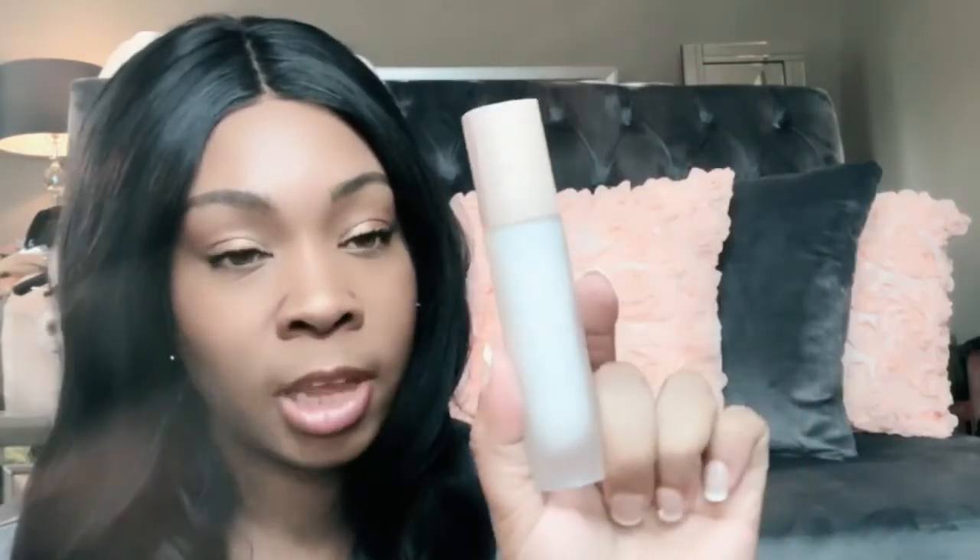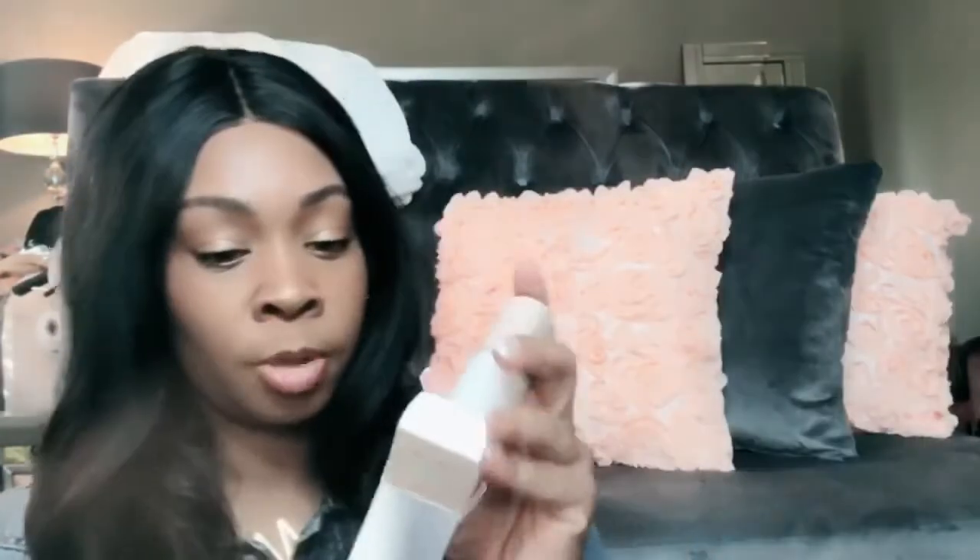Something else I picked up from Fenty was the Pro Filter Mattifying Primer — the True Matte. I have oily skin so I love these kinds of products, and I happen to love Fenty Beauty anyway. This is $32. It comes out really milky and it runs, but it dries down pretty matte. We'll try it out and see if I like this product.